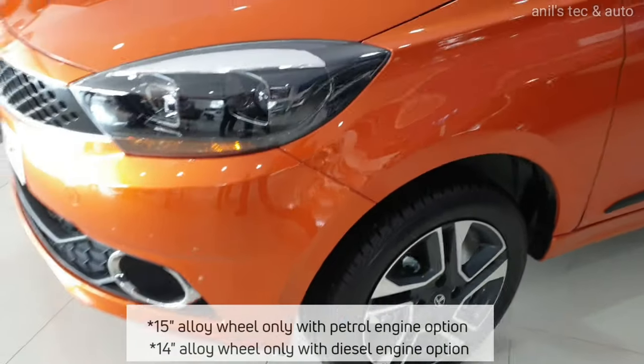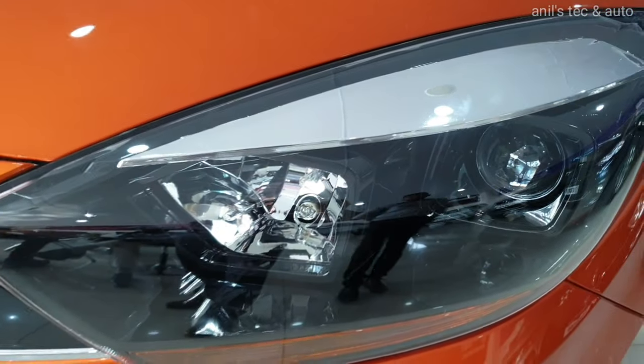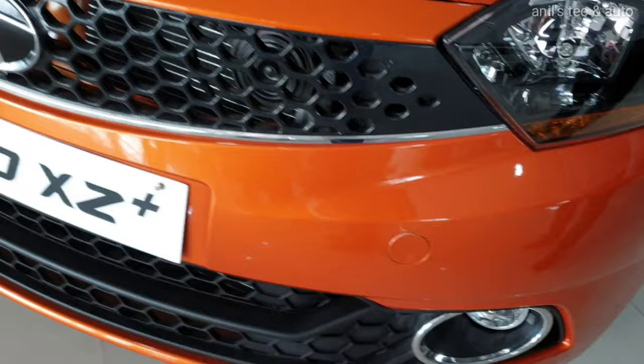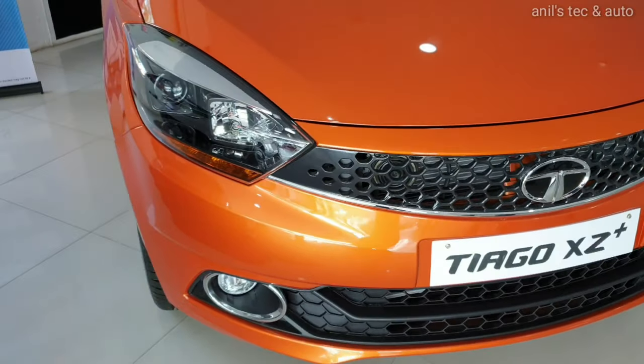It has got 15-inch machine cut alloy wheels similar to the Tigor. Projected headlamps with black finish, as on the Tigor. But the rest of the front is similar to that of the normal Tiago.